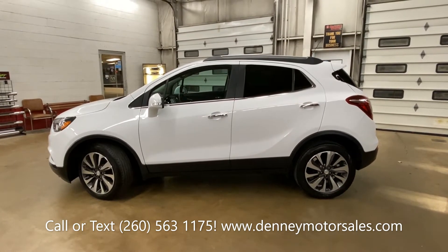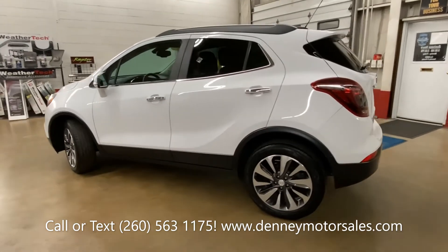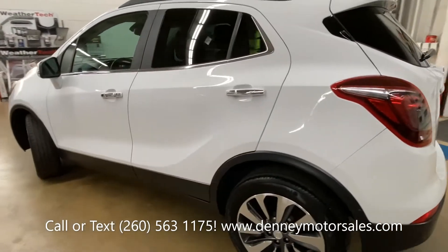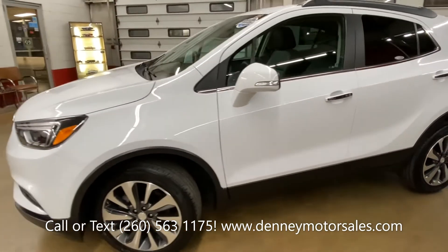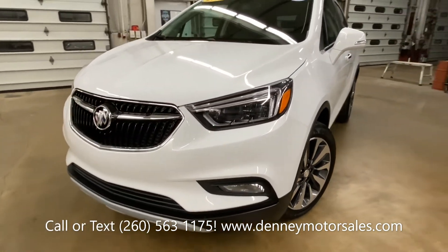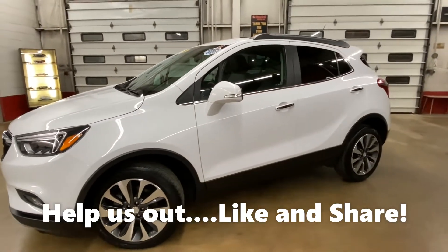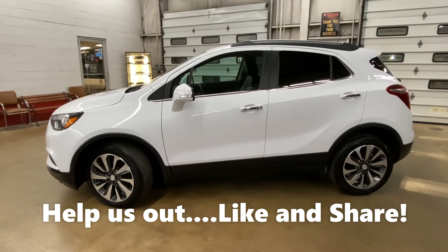You can check it out here at Denny Motor Sales in Wabash, Indiana — call or text 260-563-1175. Make sure to check the page out on Facebook at Denny Motor Sales and the website DennyMotorSales.com, where there are a ton of photos and very detailed information about this Buick. Please help us out by liking and sharing this video!